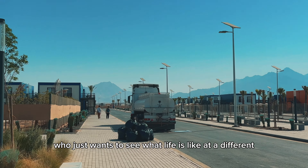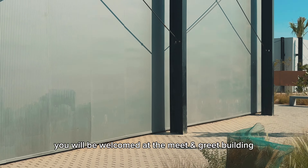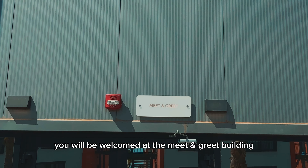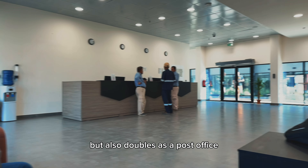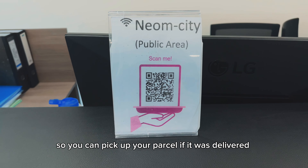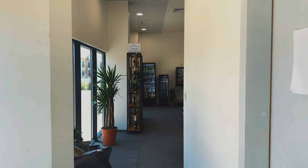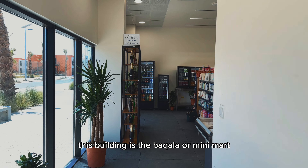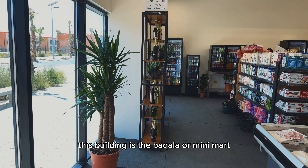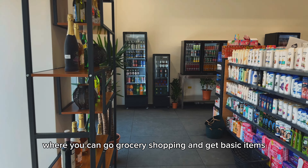You will be welcomed at the meet and greet building, which is like a waiting area but also doubles as a post office so you can pick up your parcel deliveries. You can also connect to the internet from this building. Also located within this building is the bacala or minimart, where you can go grocery shopping and get basic items.